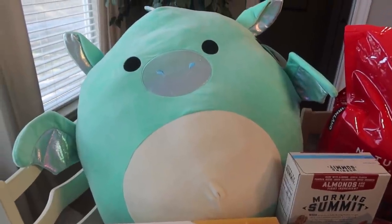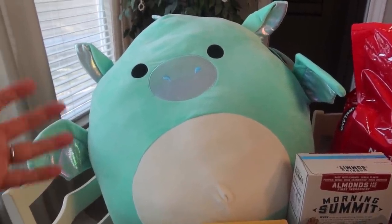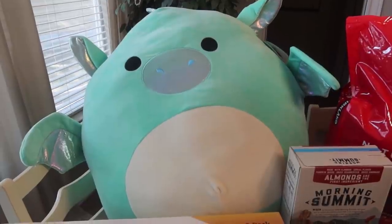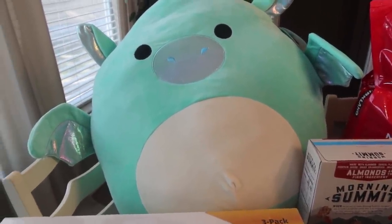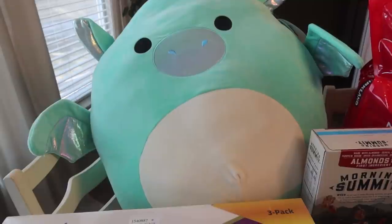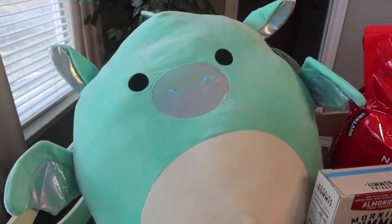The big ones are really hard to find. They had just gotten a shipment in and had a huge bin full of them with four different kinds. So I sent a picture to Paige and I was like, 'Do you want one of these?' And she goes, 'OMG yes please.' So I got the dragon for her. It's 24 inches and it was $29.99. She is very excited about that.